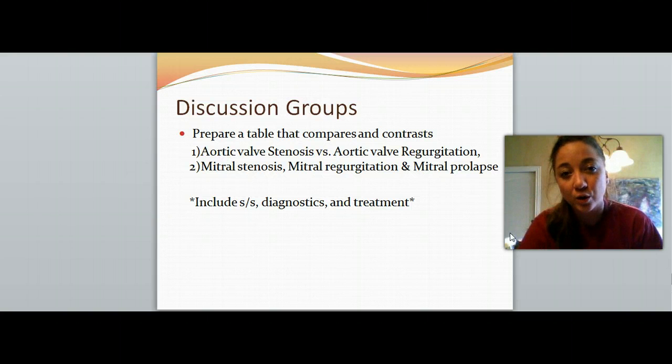Here are some discussion group questions we're going to talk about in class — if you want to go ahead and prepare, here they are. That's it for this slide presentation. Bye.